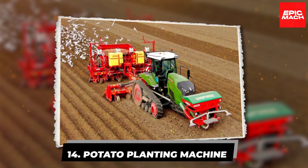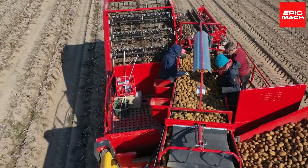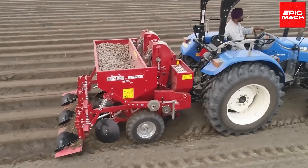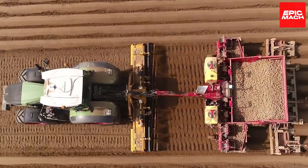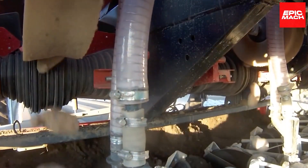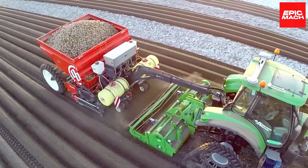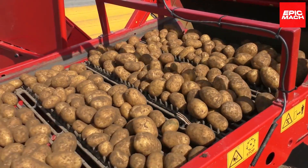14. Potato Planting Machine. Planting potatoes becomes a breeze with this ingenious machine. Its clever design transforms tedious labor into delight, allowing even a child to plant acres with ease and enthusiasm. Simply load the sacks of potatoes and watch the machine work its magic as tubers tumble down the chutes into neatly spaced rows. No back-breaking digging is required. With carefree operation and efficient results, producers can spend less time planting and more time profiting from their crops.